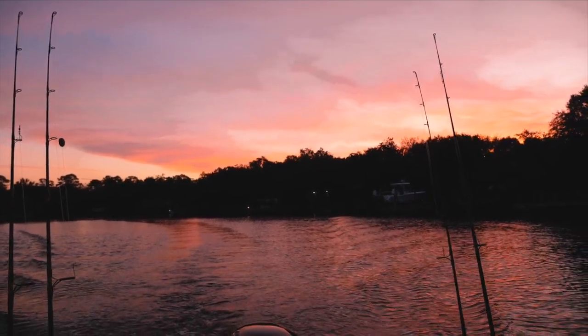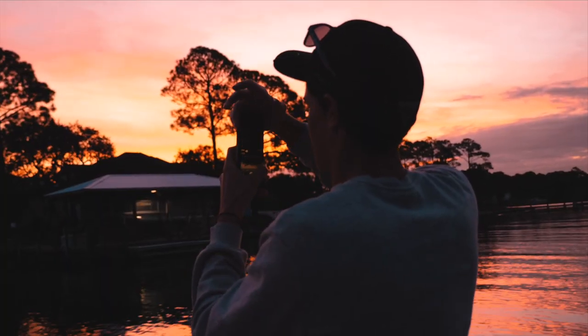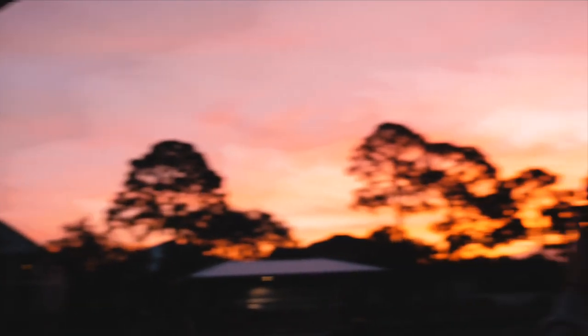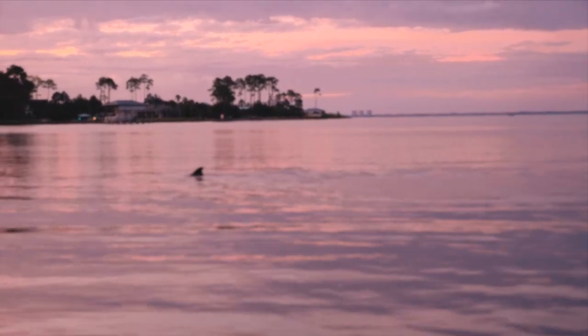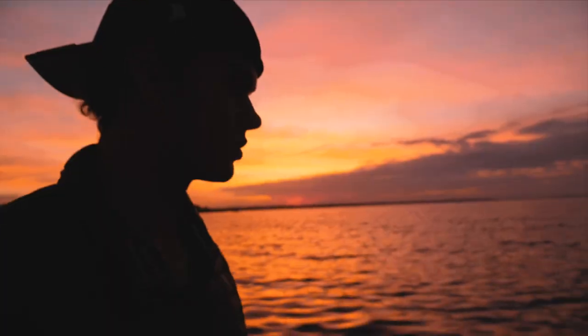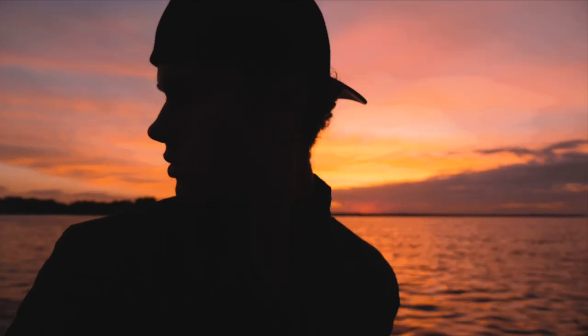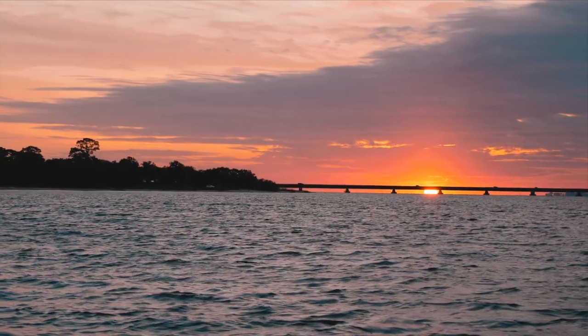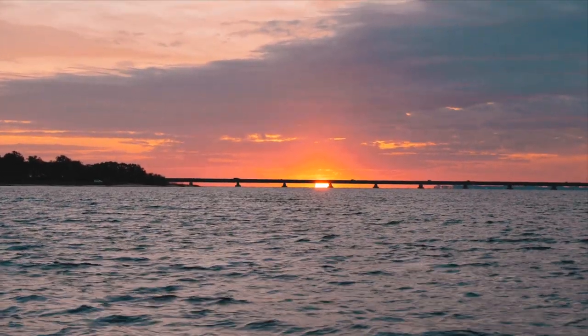Look at that sunrise — that sunrise is beautiful. You want to get a shot of that sunrise. Even if you don't catch anything, seeing something like that is just worth it. That's probably worth getting up early.